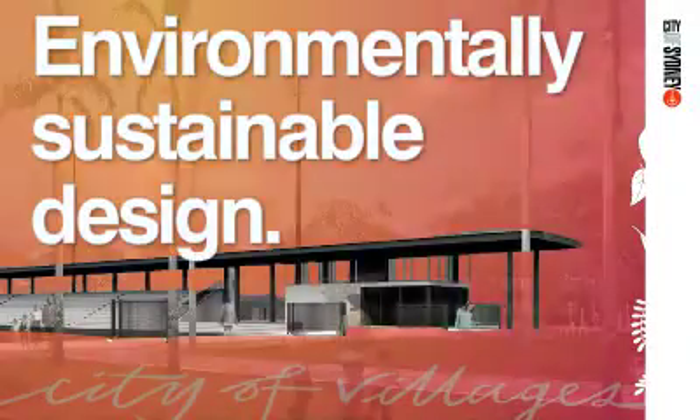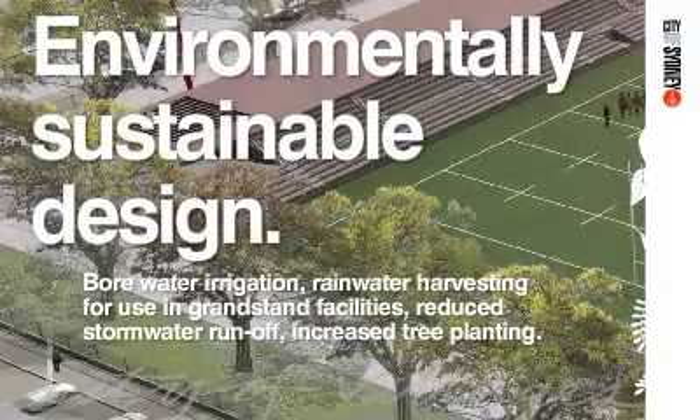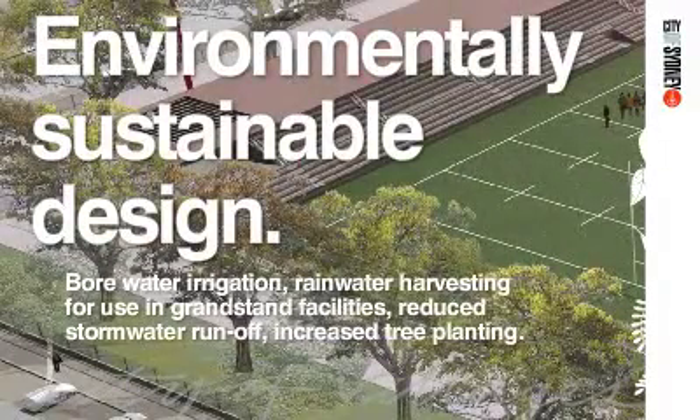Environmentally sustainable initiatives included in the park design include using bore water for irrigation and rainwater harvesting in the grandstand facilities.